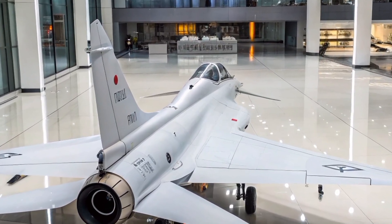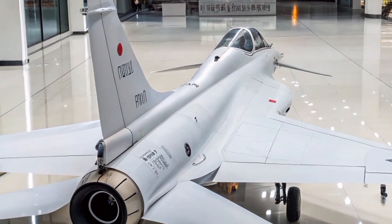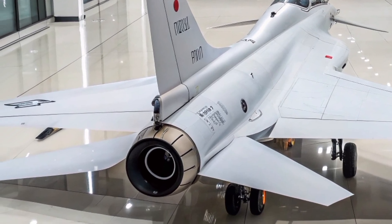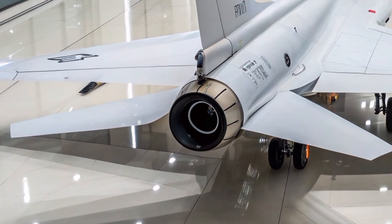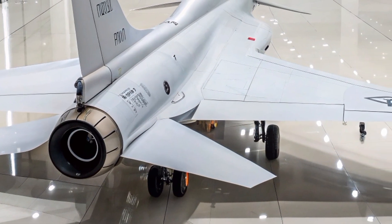The aircraft measures approximately 15.49 meters in length, with a wingspan of 9.75 meters and a height of 5.43 meters. The cockpit of the J-10S is equipped with a two-piece bubble canopy, providing excellent visibility.